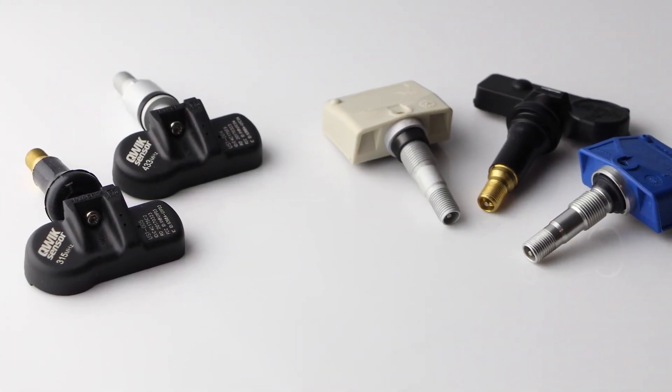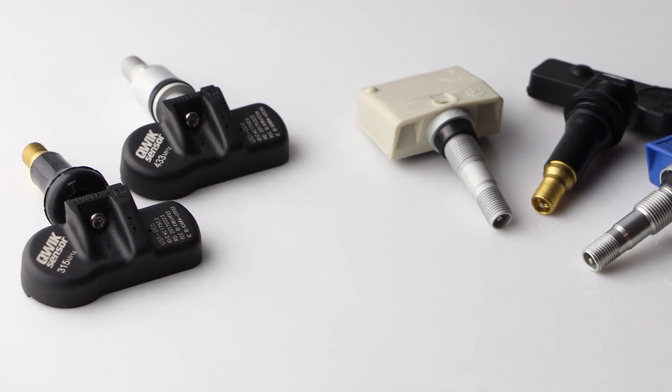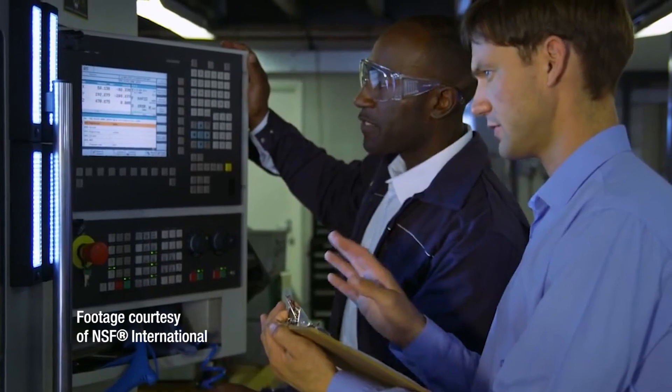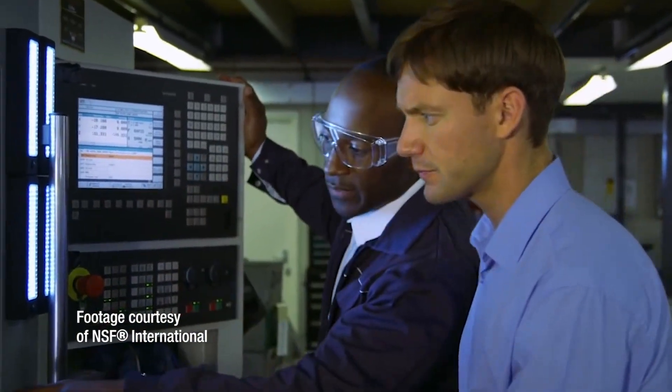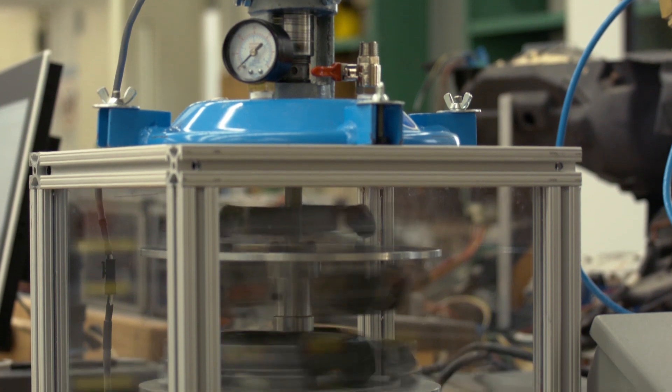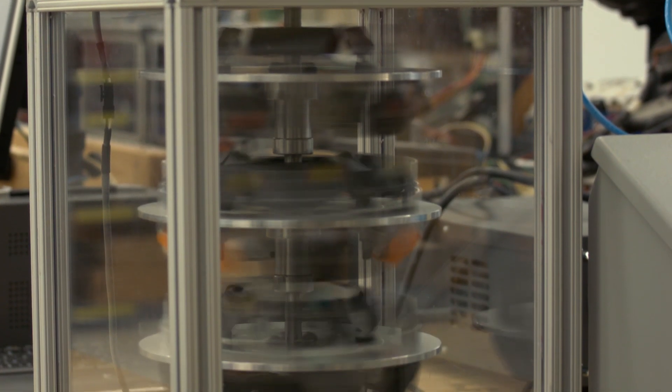Like all of our TPMS sensors, our Quick Sensor TPMS sensors are NSF registered, which provides third-party assurance that they will function in a manner equivalent to the OE sensor on advanced TPMS technologies, including lock-sync, PAL, WAL, and pressure on demand.